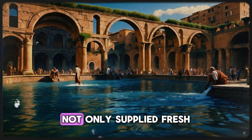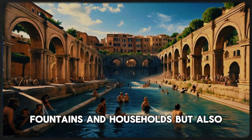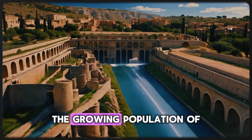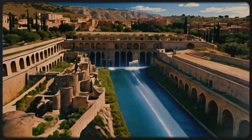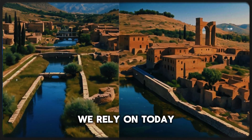These engineering marvels not only supplied fresh water to public baths, fountains, and households, but also played a crucial role in maintaining public health and supporting the growing population of ancient cities. The efficiency of these aqueducts laid the foundation for modern water supply systems we rely on today.